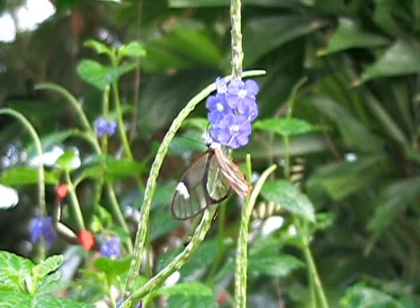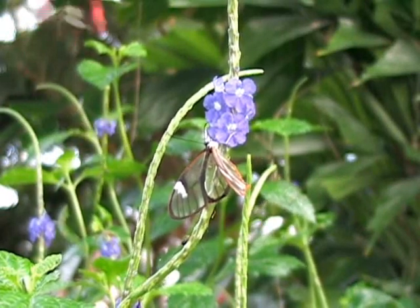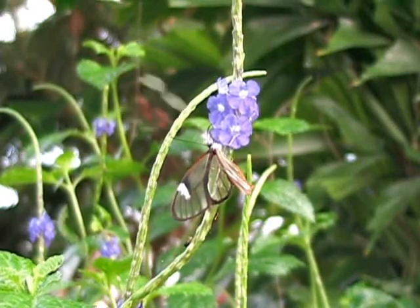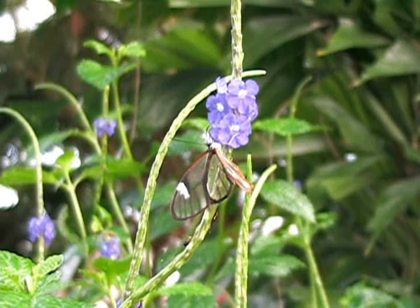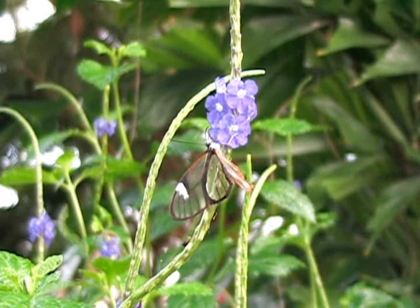When they are not flying long distances, the glasswings are quite content to visit and feed from a variety of nectar plants. Along with nectar plants, the male glasswings visit certain plants to acquire plant volatiles, which they then use in pheromone creation to aid in their ability to attract a suitable mate.